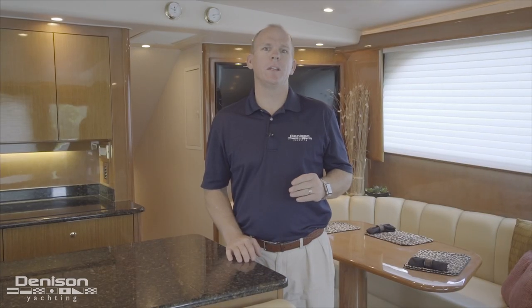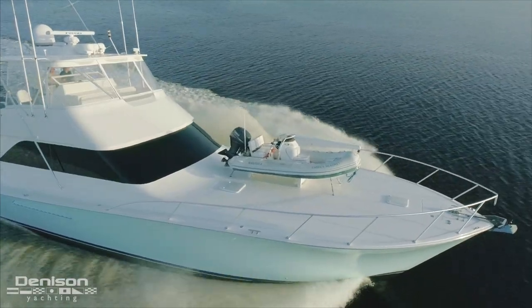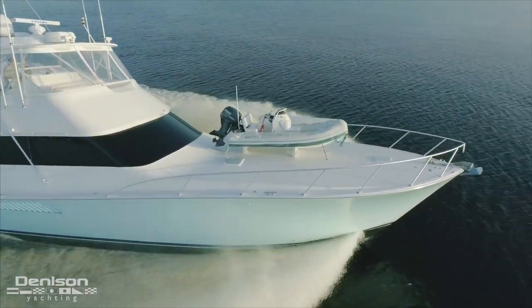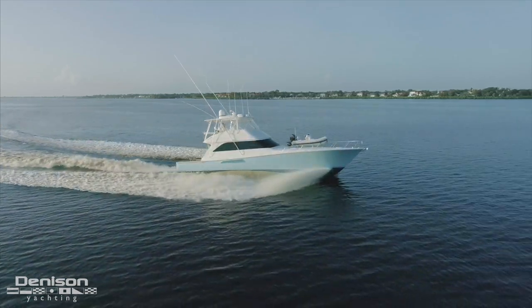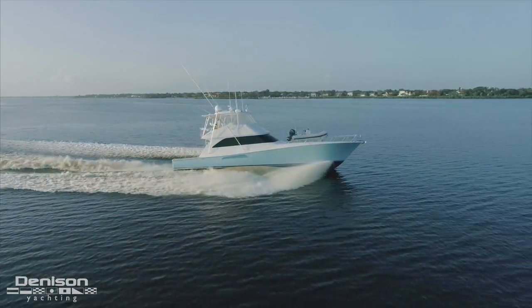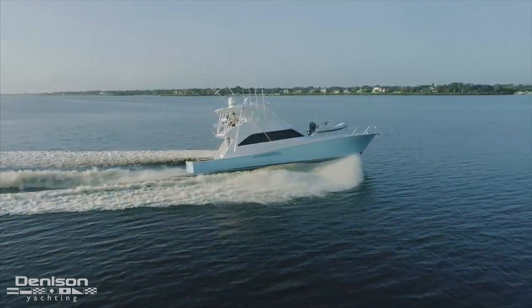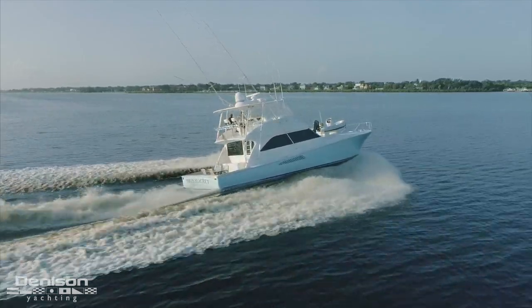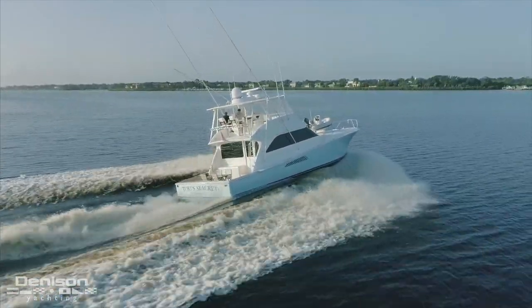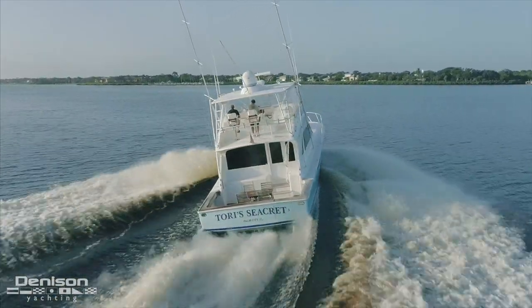Another highlight included with Torrey's Secret, in addition to her upgraded power package, is the addition of a davit and a dinghy also included with the sale. The 61 Viking brings the most remote locations within reach thanks to her extended 521-mile range with her upgraded MTU power package and extra fuel capacity. The dinghy brings those locations up close and personal. Once you reach your final destination, the Viking 61 is well equipped to make the most of your time.